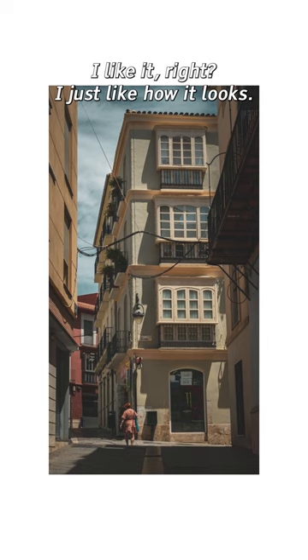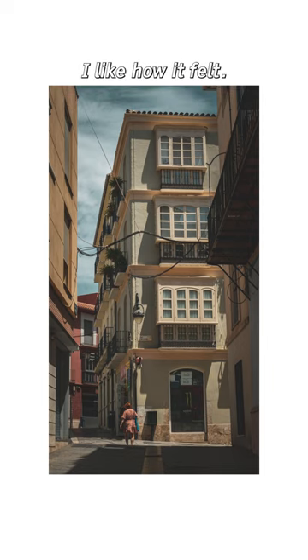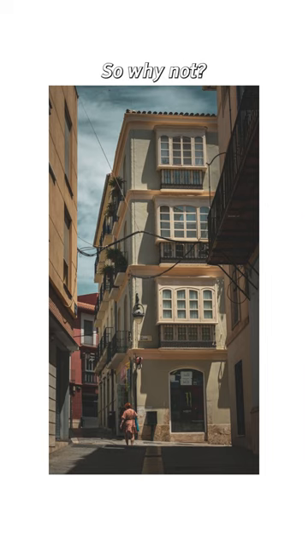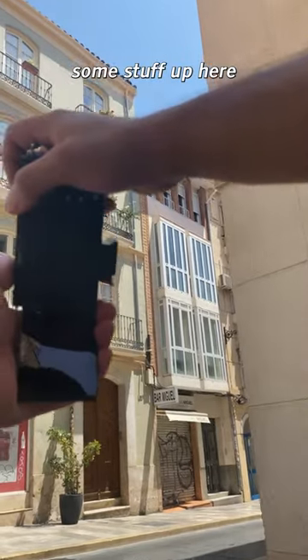More and more with my photography, I like how it felt. It feels good — I want to take a picture of it. So why not? I like some stuff up here that I like.